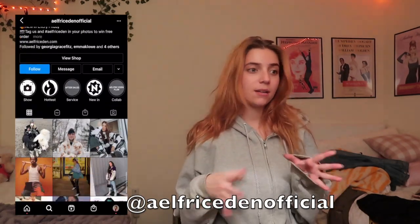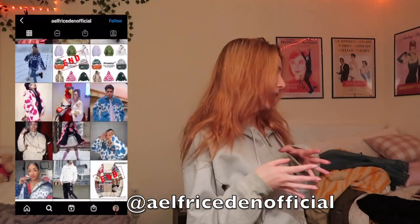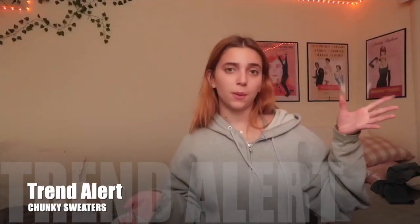I'm working with Alefrick Eden — they sent me five pieces of clothing, some super cute sweaters and then an adorable jacket. I'm going to show you three ways I style all of the sweaters they gave me. I've been really into chunky, funky, out-there sweaters, which has been a huge trend for 2021, and Alefrick Eden has some amazing, super cool, unique designs.